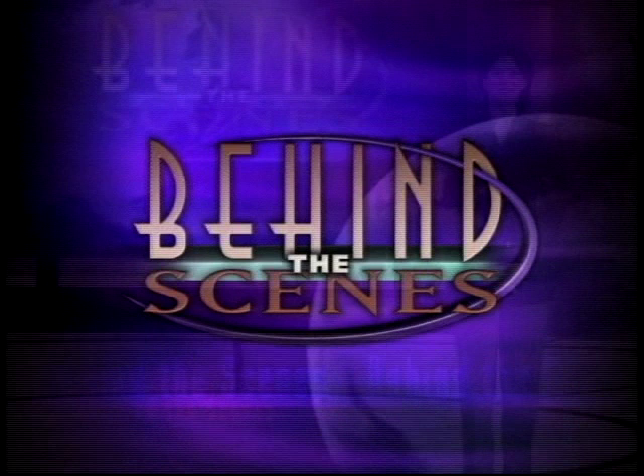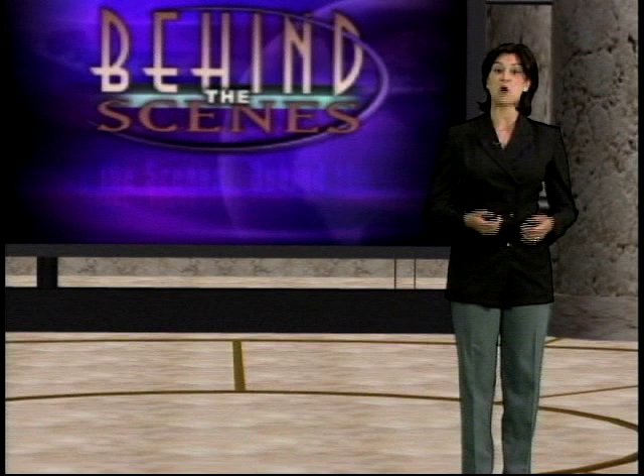I'm Maya Flores. If you've ever wondered why so many people are buying homes that were built in a factory instead of homes built on site, this program will reveal the answers.